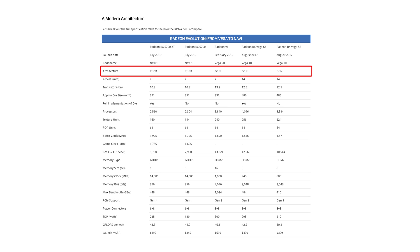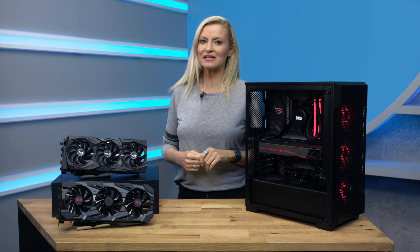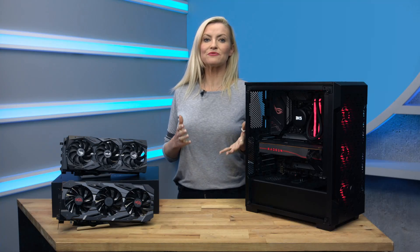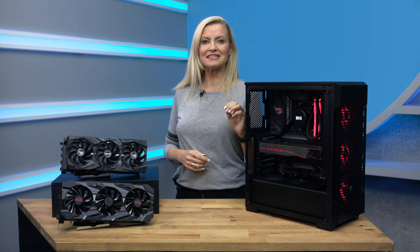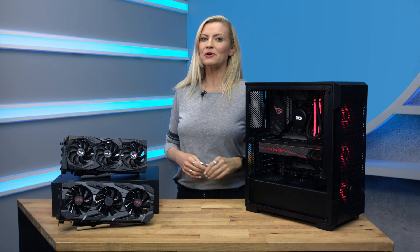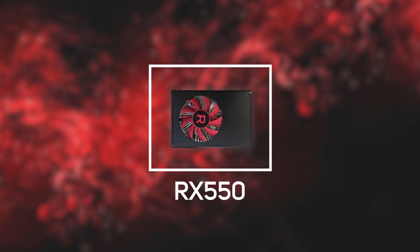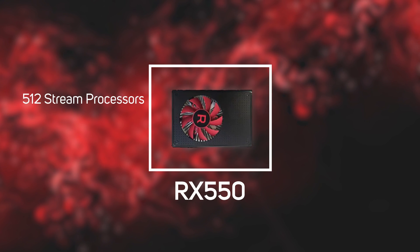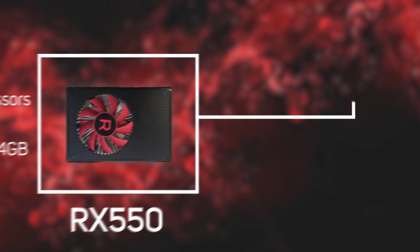Let's start by taking a look at the most affordable cards in the Radeon RX 500 range, which represent really great value for money, starting at just over £110 currently. The entry level Radeon RX 550 has 512 stream processors and is available with either 2GB or 4GB of memory. This will give you good performance in MMO and online games on a 1080p monitor.